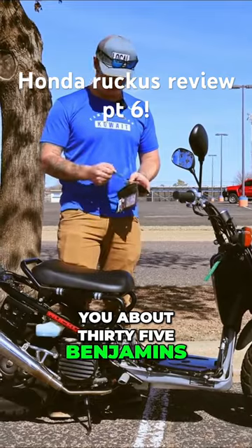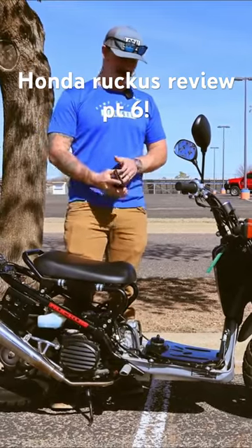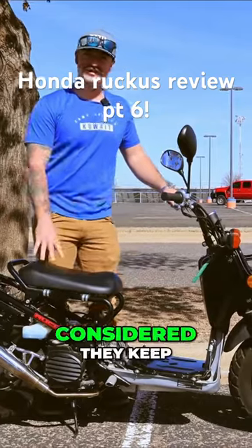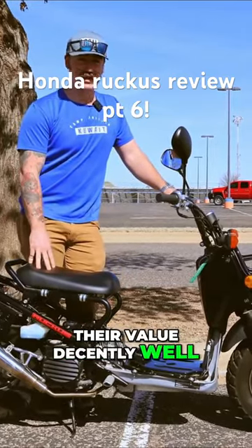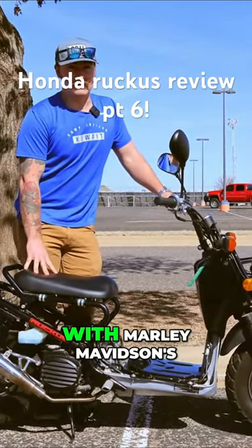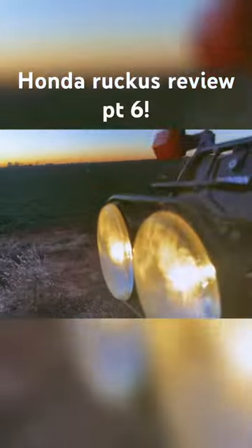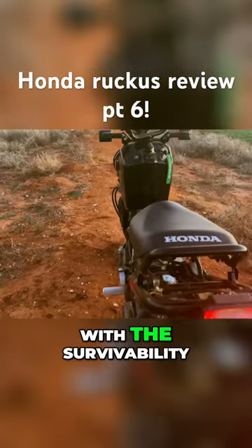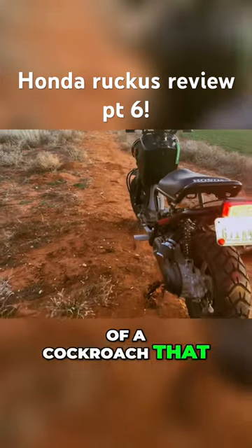Price on these — a new one's going to run you about 35 benjamins, and that's American dollars. On the used market you can get them for around $1,500, so all things considered they keep their value decently well — way better than something that rhymes with 'Harley Davidson.' So here we are: a cheap scooter with the survivability of a cockroach.